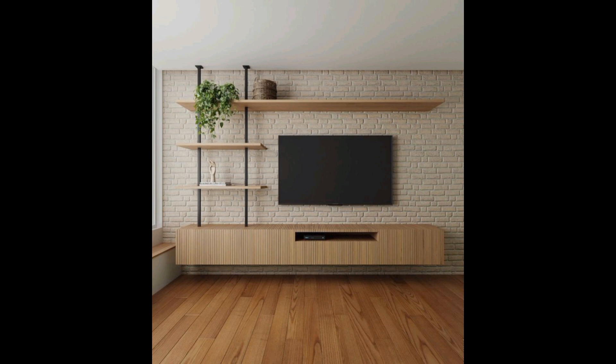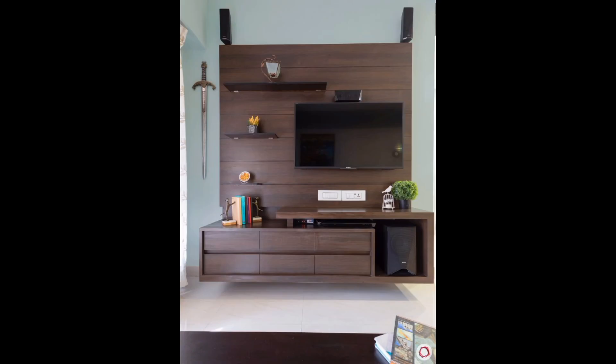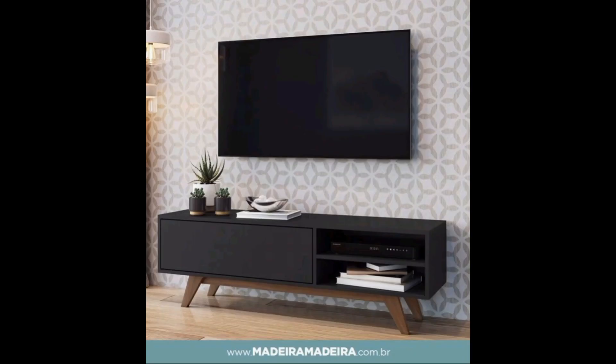Select the TV unit to suit your lifestyle. When picking a TV unit, ensure that it is perfect for your needs and lifestyle, besides matching the decor of the room.